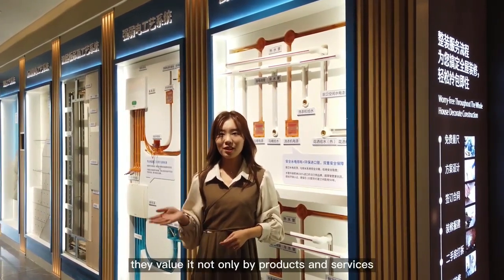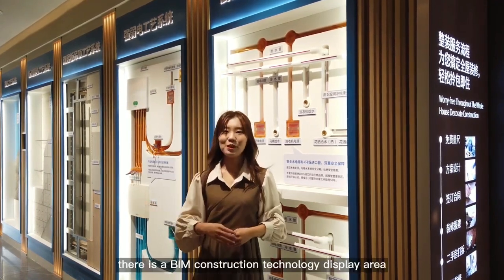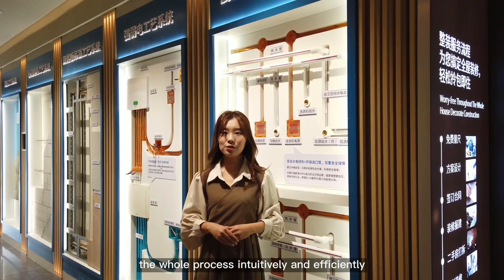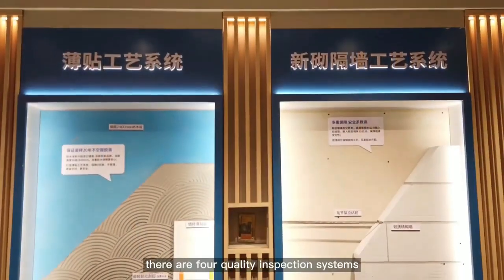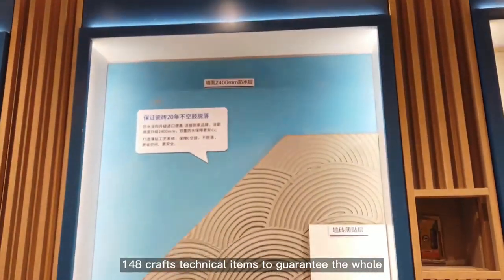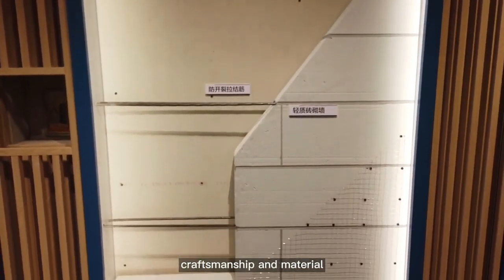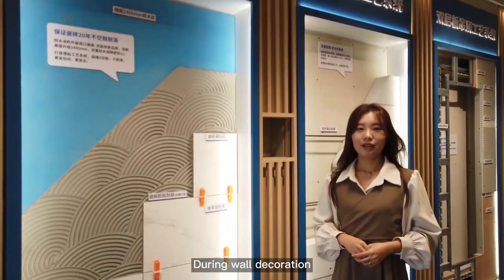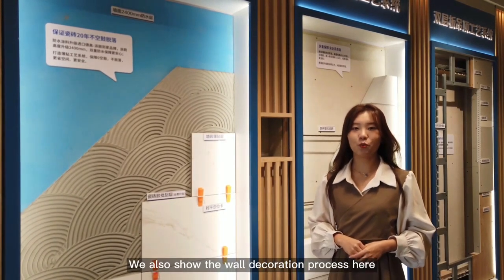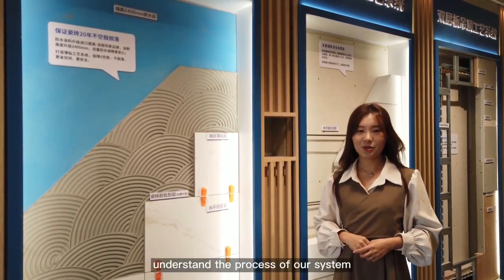When customers select a decoration company, they value not only products and services, but also construction quality and delivery time. Here, there is a beam construction technology display area where customers can watch the whole process intuitively. There are four quality inspection systems, 72 special tools, and 148 craft technical items to guarantee the whole process of craftsmanship and material. Every construction process during wall decoration is strictly enforced and monitored, and the wall decoration process is shown so customers can understand the standard process.